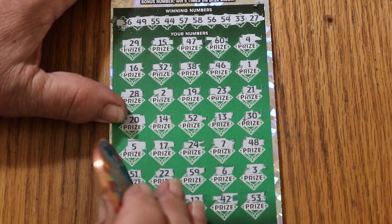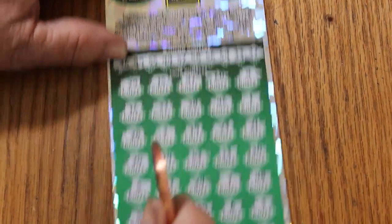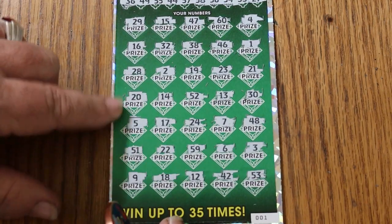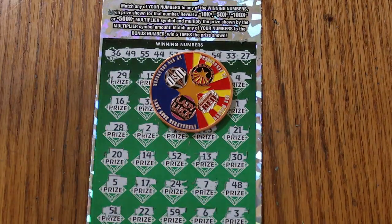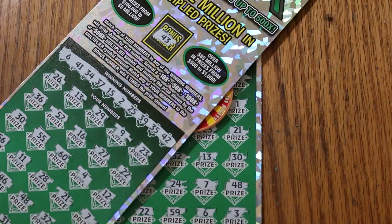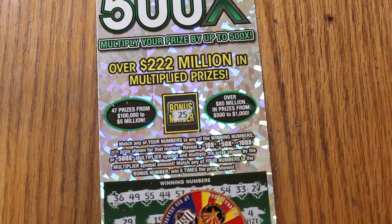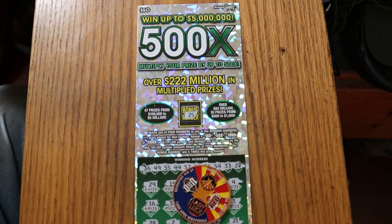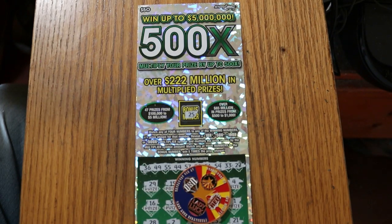No match. Bonus time: 25 — nothing. So first ticket $75, second ticket lost. It's a $100 session — $75 back, $25 down. But we're not looking for those little ones anyway. That's it for this session. If you liked what you saw, hit the like button, comment, subscribe, notification bell. AZ Scratchers signing off — we'll see you later, bye!